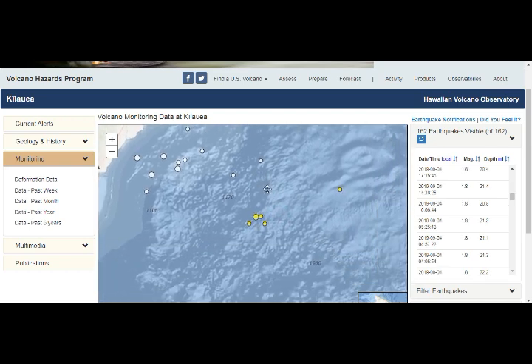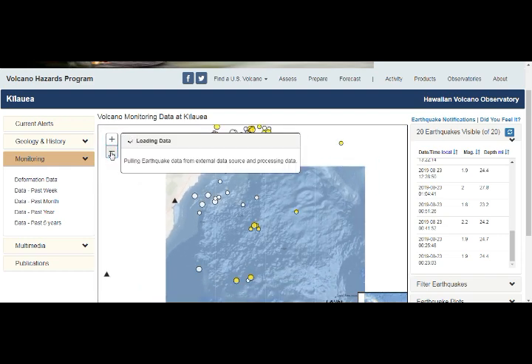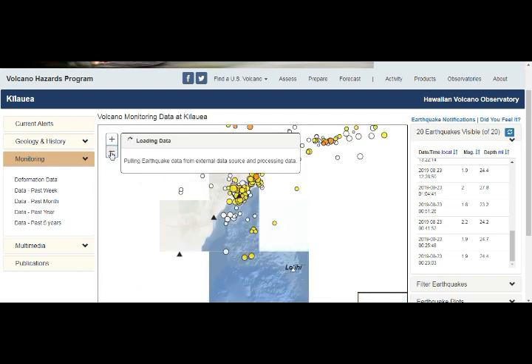That's basically the new activity going on there. This island is growing and you have the magma plume having more activity there.